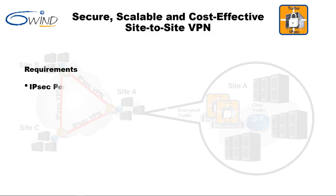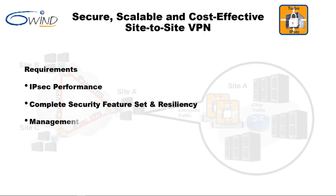The secure gateways forming this VPN must meet requirements for performance, security and resiliency, management and monitoring, and virtualization. Next, we'll show how 6Win Turbo IPsec meets each of these requirements.